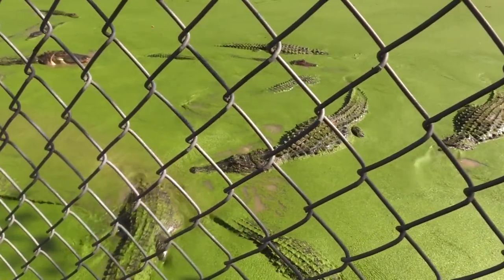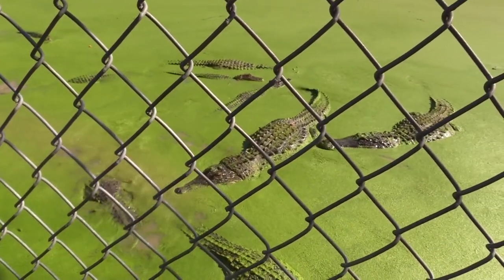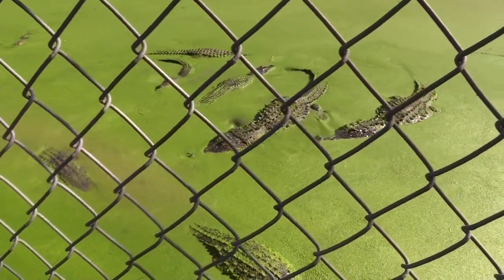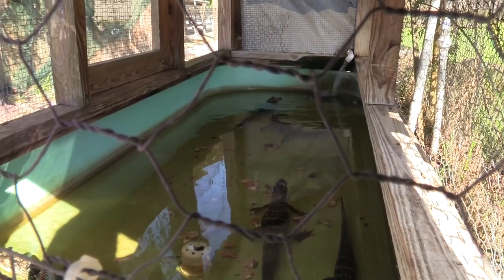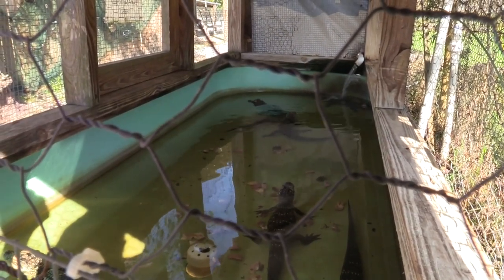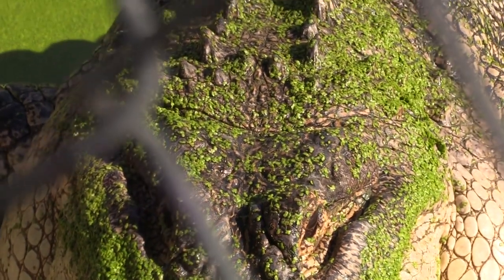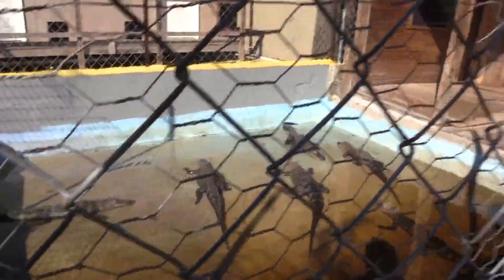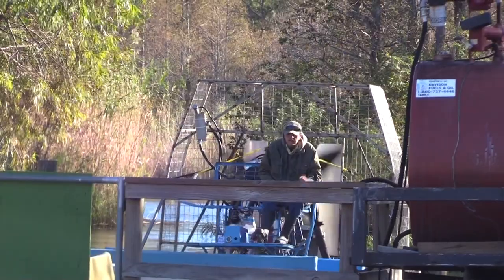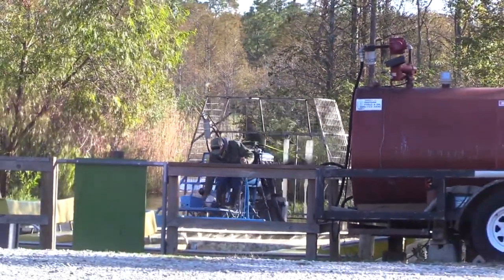The Swamp Boat Rides, including the walking tour in the back of the building, is $30, or the walking tour alone is $8 according to the website. I was hoping Laurie could hold a baby alligator, but they weren't doing it at this time because of COVID restrictions. The reason there are so many gators in their very large pen is this is a gator ranch — gators are their product. They have six swamp boats, so you don't have to wait long to get your ride.